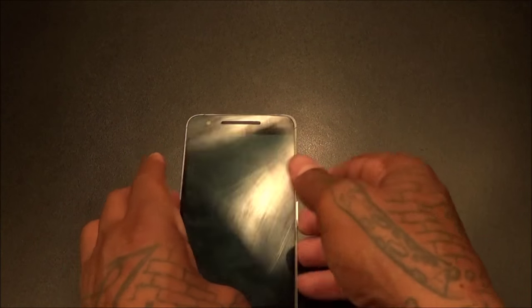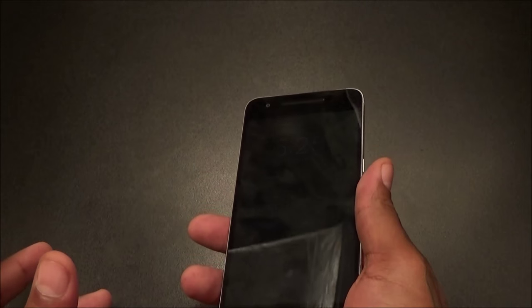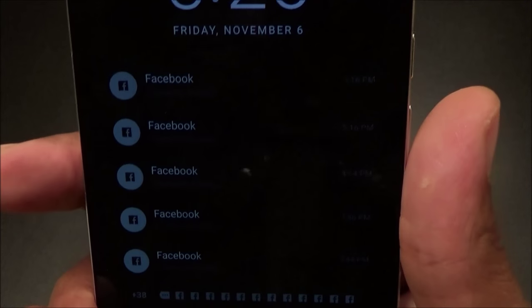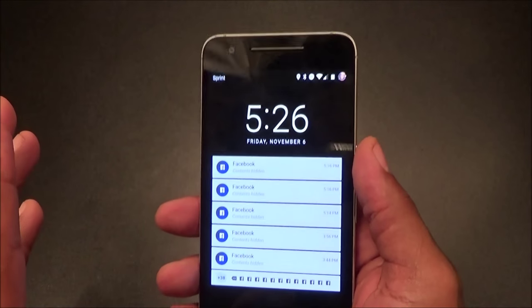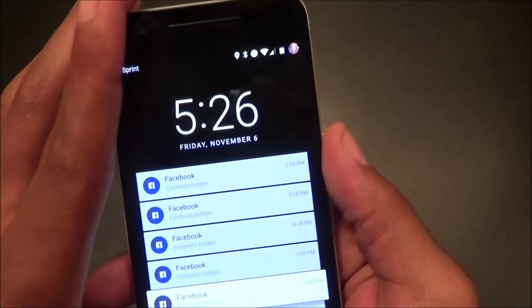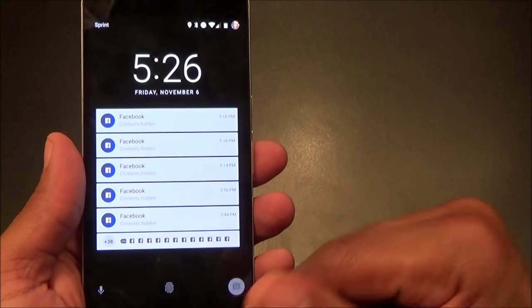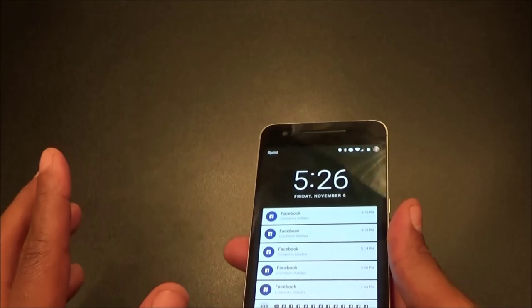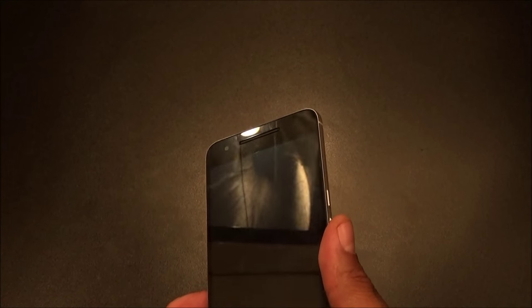Next: Google Now motions built into Marshmallow. One motion I like — when you pick up your phone it automatically takes you to your notification screen, dimmed out, so you can check missed calls and messages without fully unlocking. A lot of times you don't even need to open the phone. Another motion: double-tap the power button to go straight to your camera from anywhere, even the lock screen. You've also got the lock screen swipe-up to camera. These are solid stock Android features.